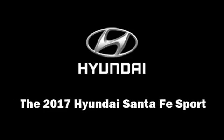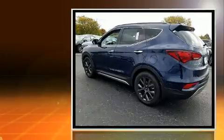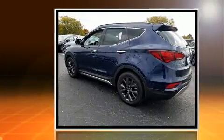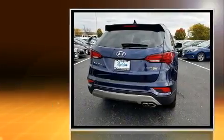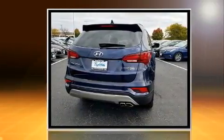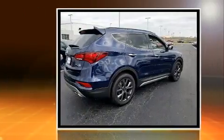Discerning drivers will appreciate the 2017 Hyundai Santa Fe Sport. Smooth gear shifts are achieved thanks to the 2.0-liter 4-cylinder engine. For added security, dynamic stability control supplements the drivetrain. A turbocharger is also included as an economical means of increasing performance.